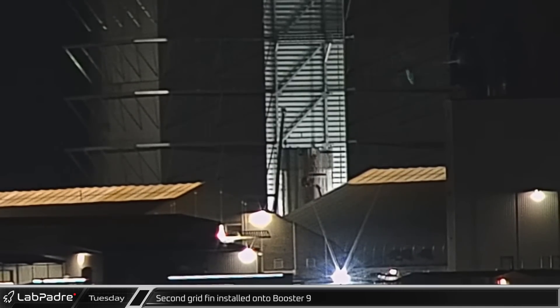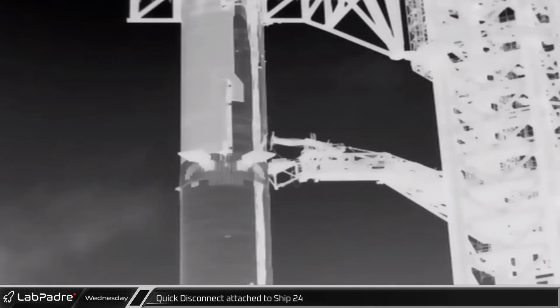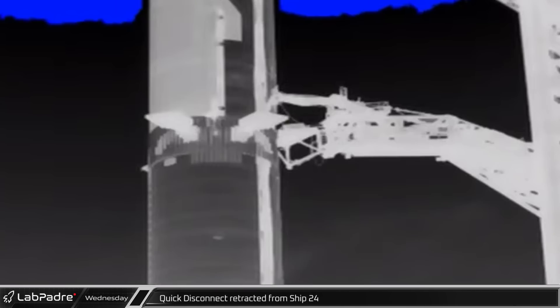Assembly work on Booster 9 continued in Mega Bay with the installation of a second grid fin. The launch tower's quick disconnect interface arm was guided into place and attached to Ship 24 around 1 a.m. Wednesday morning. The quick disconnect was then retracted from the ship at its apparent full speed for launch about an hour later.